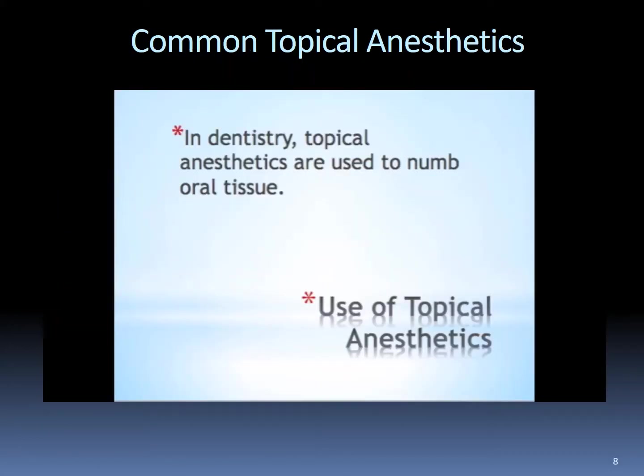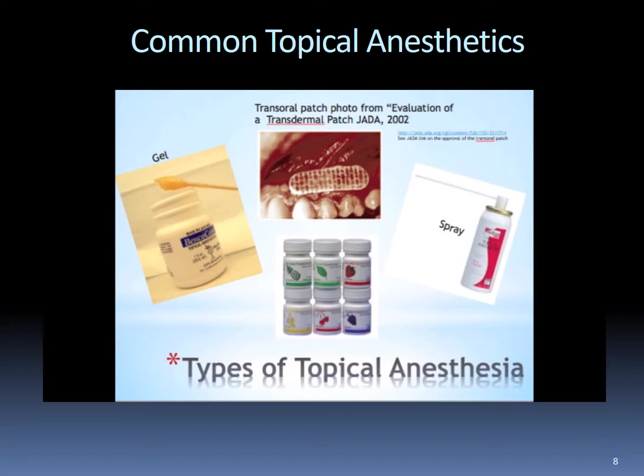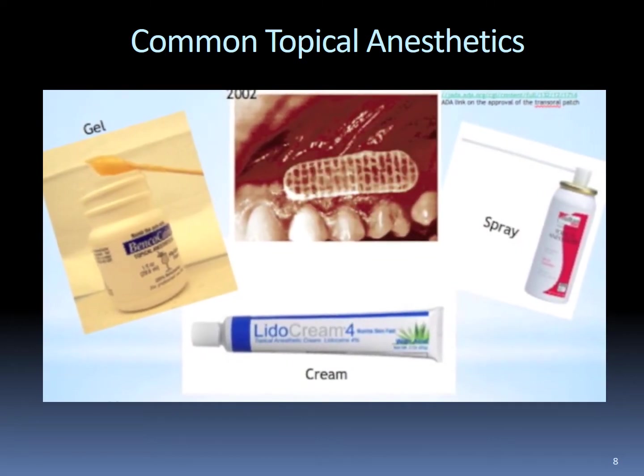Topical anesthetics in dentistry and dental hygiene are used to anesthetize or numb oral mucous membranes. Procedures in which topical anesthetics are helpful include use before dental hygiene therapies such as scaling and root planing, before exposing dental radiographs or taking dental impressions, before injections for local anesthetic or placing retraction cord, and for other procedures confined to the oral mucosal tissue. Types of topical anesthetics currently in use include benzocaine gel, a lidocaine topical anesthetic patch, topical anesthetic spray, and lidocaine cream.